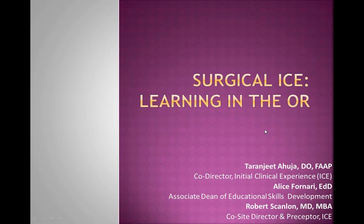who is the co-director of the Initial Clinical Experience, which we call ICE at Hofstra, and Dr. Robert Scanlon, who is a co-site director at Huntington Hospital and a preceptor for ICE students to give some first-hand experience. We're very excited about the Surgical ICE, and we're hoping to take an experience that we know will be good and make it great. The purpose of tonight is to go from good to great with the Surgical ICE.